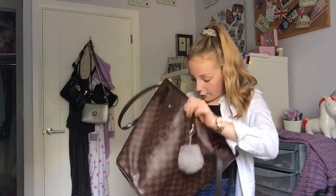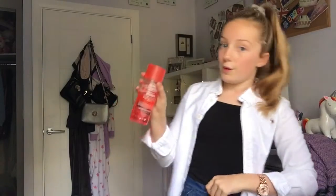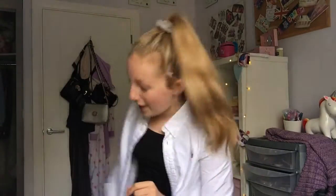Now for some essentials. I have a body spray — my Victoria's Secret Pink body spray, it's called Hot Crush. I really like this one but it's not my favourite, which is why I take it to school. If I use it or ruin it I know I have others. I always take this because someone always wants a spray.